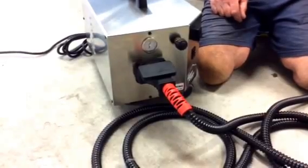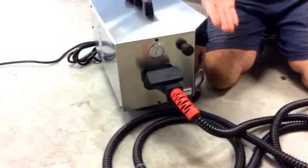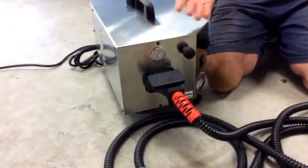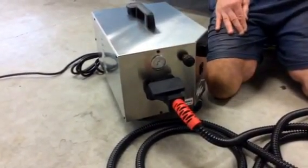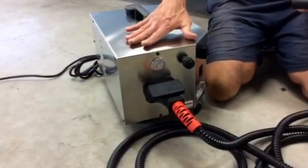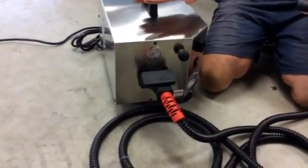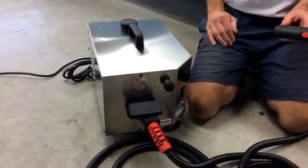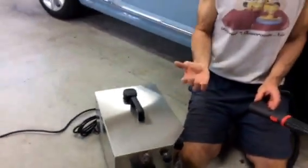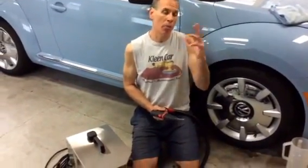Once you let go of your steam trigger, you're going to get a recovery back to full pressure. The rule of thumb is: if you need your steamer for a minute, it's going to take about a minute to a minute and a half to recover pressure. We use an analog pressure gauge because we want to be transparent — we're not using a digital display where we could program different numbers. This confirms we're advertising our machine at 100 PSI and you're actually getting 100 PSI. But the downside is that when you blow steam, the pressure gauge is going to drop.